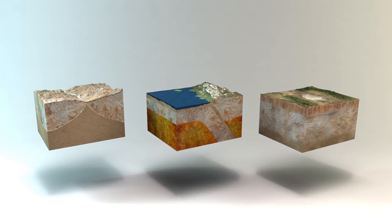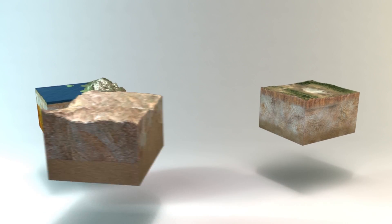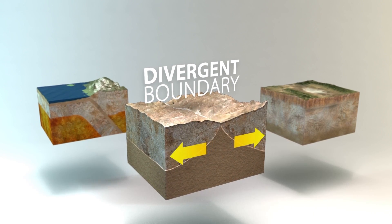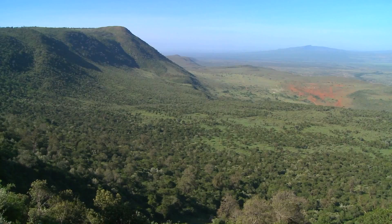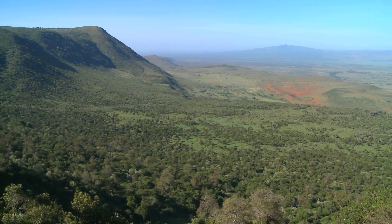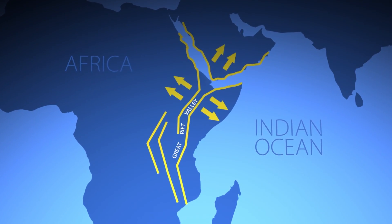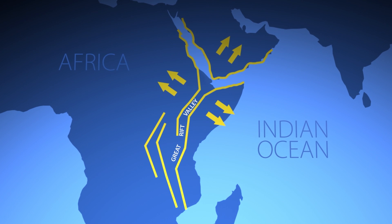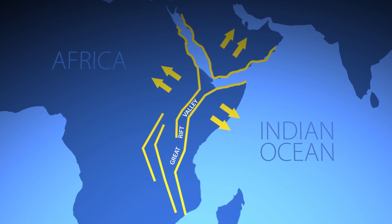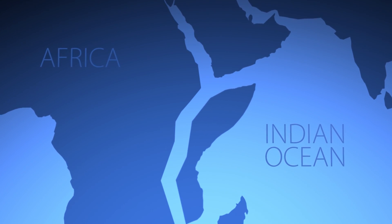The relative movement of the plates creates three types of boundaries. A divergent boundary occurs when two plates move away from each other. On land, you can easily see this — diverging plates create huge troughs like the Great Rift Valley in Africa. If the spreading here continues, the Indian Ocean will eventually flood the rift, converting the entire eastern Horn of Africa into a massive island.